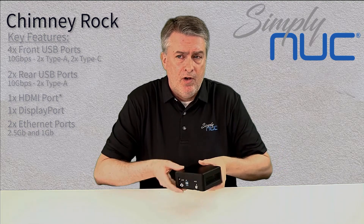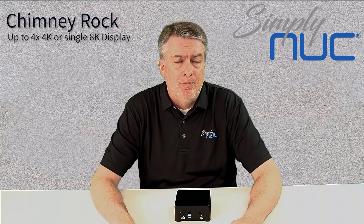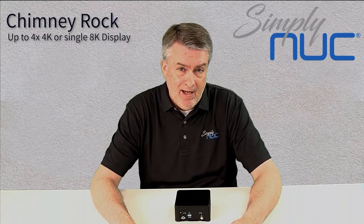So in total with USBs, you get up to six USBs, or you can do up to four displays — four 4K displays specifically, or one 8K display.